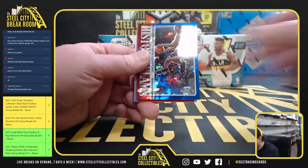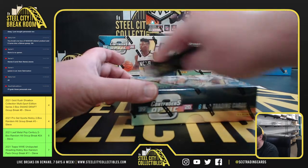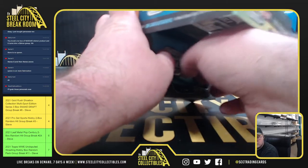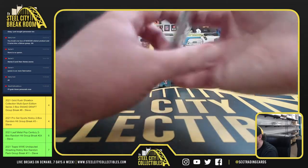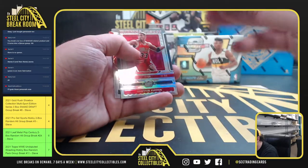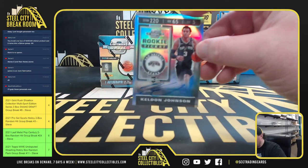For the Raptors, Tracy McGrady and our autograph, Nasir Little. We've got a Zion Williamson rookie superstar — nice insert there. And we have a Kelvin Johnson rookie ticket autograph.